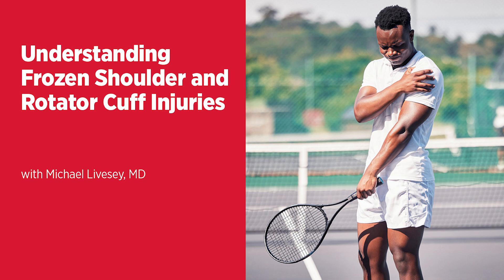In this episode, we'll unravel the mysteries behind frozen shoulder and rotator cuff injuries, learn about the symptoms, frequent causes, and how these conditions differ from each other. Dr. Michael Livesey, an orthopedic surgeon at UM Upper Chesapeake Health Orthopedics and a member of the UM Joint Network, will discuss the impact of activities such as college football and breast cancer treatments, and explore various treatment options and recovery times. Plus, get tips on preventative exercises and key takeaways for maintaining shoulder health.